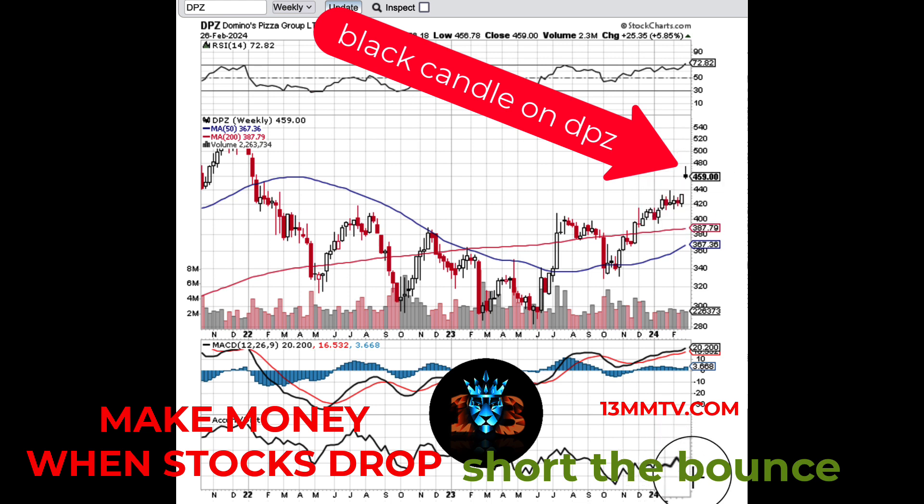Also, you saw yesterday — if you pull up the accumulation/distribution right here on Domino's — that while the price action was going up, the accumulation was actually going lower, which is a bearish divergence.